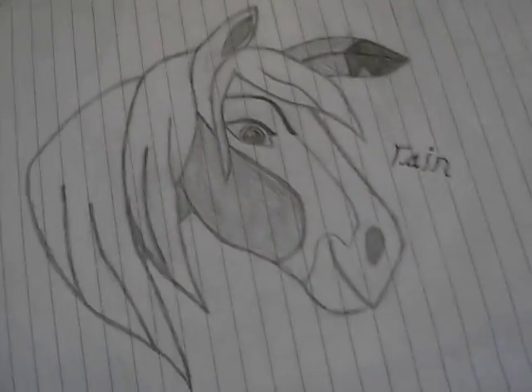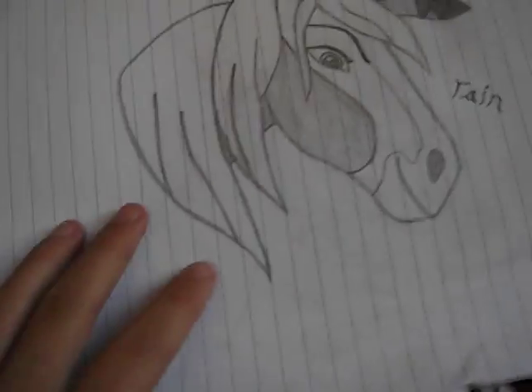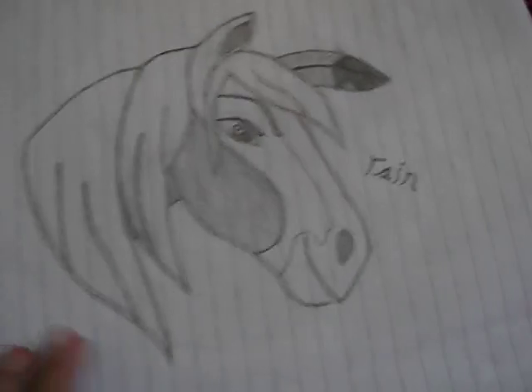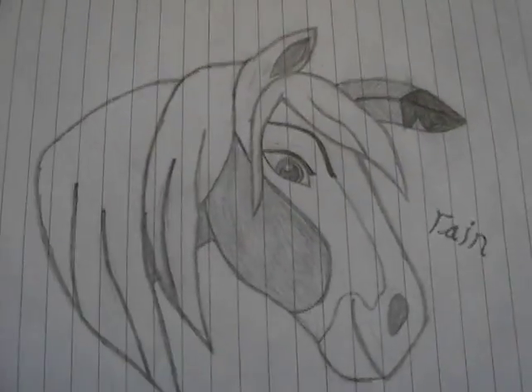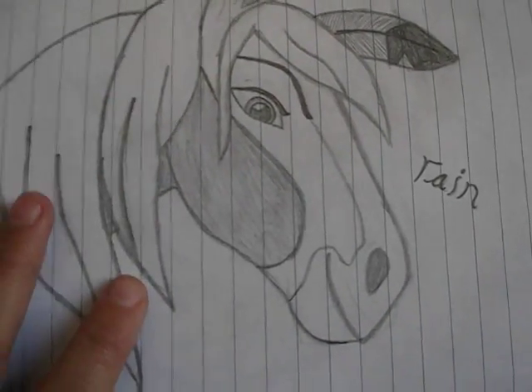I'm a big fan of Spirit, so these are a few Spirit pictures that I quickly gathered up. The first one is Rain — I love this picture, don't know why, I just do.